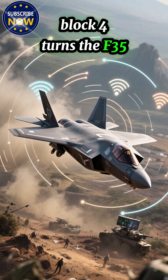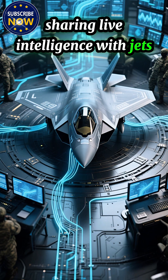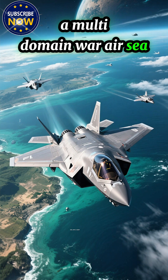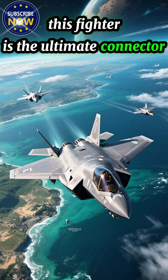Networking like never before. Block 4 turns the F-35 into a battlefield quarterback, sharing live intelligence with jets, ships, and ground forces. In a multi-domain war — air, sea, land, cyber, and even space — this fighter is the ultimate connector.